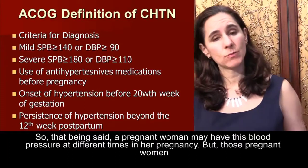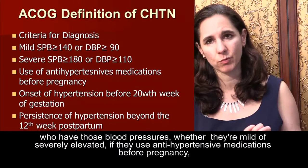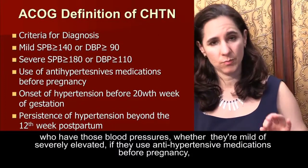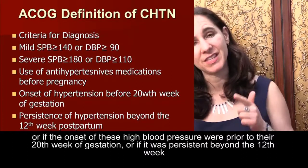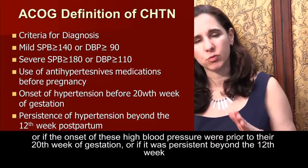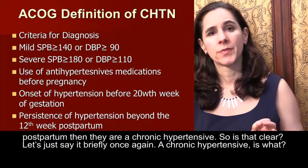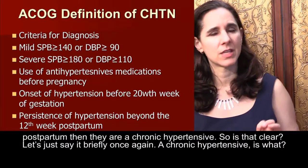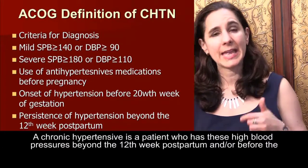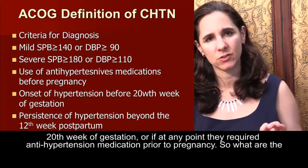A pregnant woman may have these blood pressures at different times in her pregnancy. Those pregnant women who have blood pressures — whether mild or severely elevated — if they used antihypertensive medications before pregnancy, or if the onset of these high blood pressures was prior to their 20th week of gestation, or if it was persistent beyond the 12th week postpartum, then they are a chronic hypertensive.